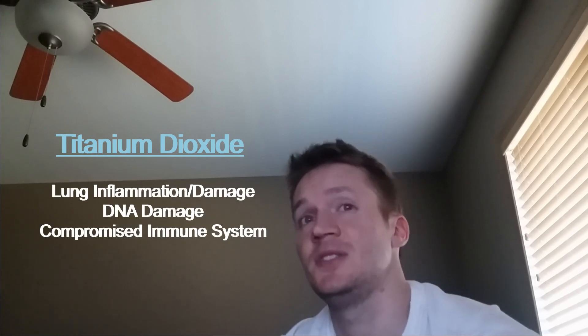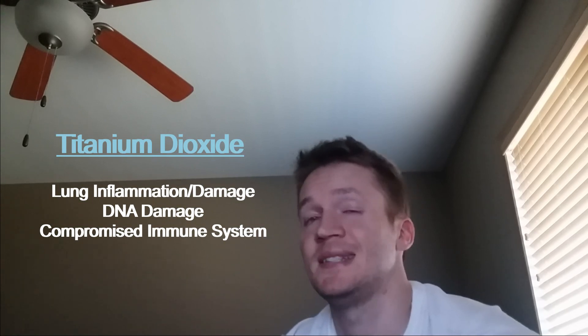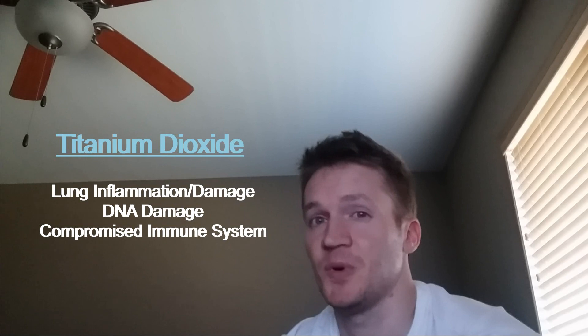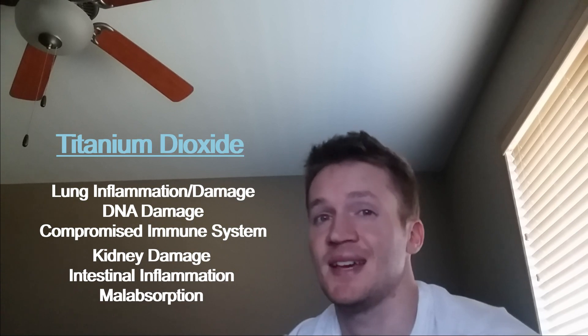Titanium dioxide is used as a whitening agent in many supplements and topical products. It's been shown to cause lung inflammation and damage. There's also strong evidence that the nanoparticles can damage DNA and compromise the immune system. Those are risks from just being in constant exposure to it. When you actually ingest this stuff, then we're talking about kidney damage and intestinal inflammation.